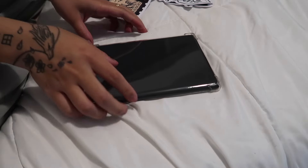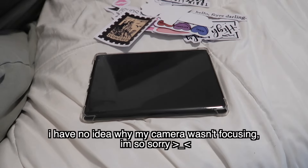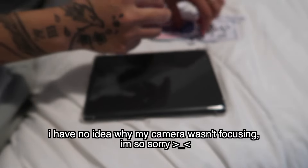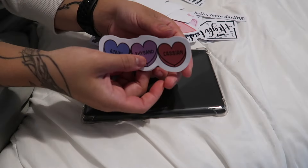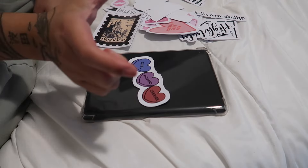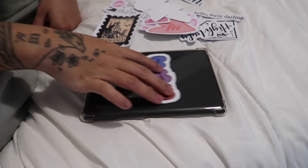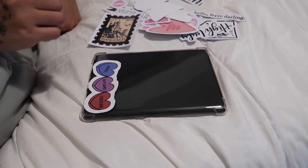Now that I've finished cutting up all the stickers, we're going to test out some designs on the Kindle. I'll just have it face down as I try different combinations until I find one I like. I know for sure I want to put the Azriel, Rhysand, and Cassian sticker on there — it has three hearts with their names. But it kind of takes up a whole row, so maybe I'll put it at the bottom.